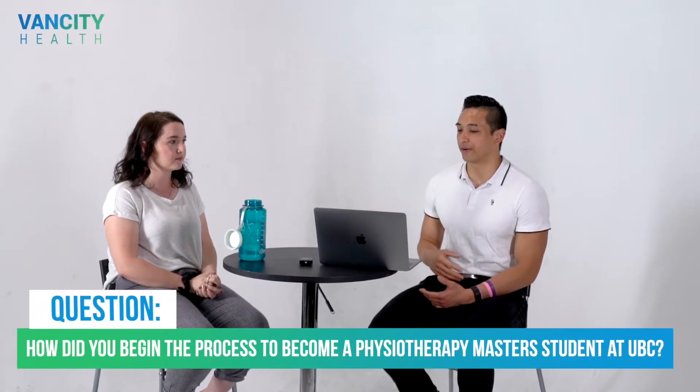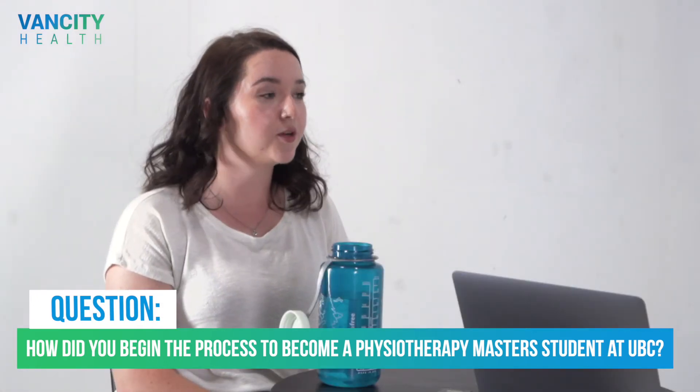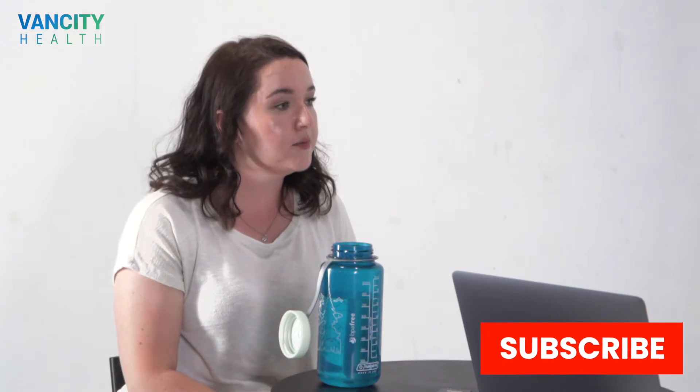I began the application process to become a physical therapy master's student at UBC kind of weird in that I started super early, just looking at their requirements. I put it off a little bit because I was really stressed, but over winter break I just did it all together. I knew I needed two references, so the first thing I did was ask the professors I wanted. For the volunteer requirements, that's kind of why I got my job as a support worker. I made sure at the end of the summer to get a reference letter and contact info from my supervisor, and told her I'd be applying to UBC around December so she was prepared.